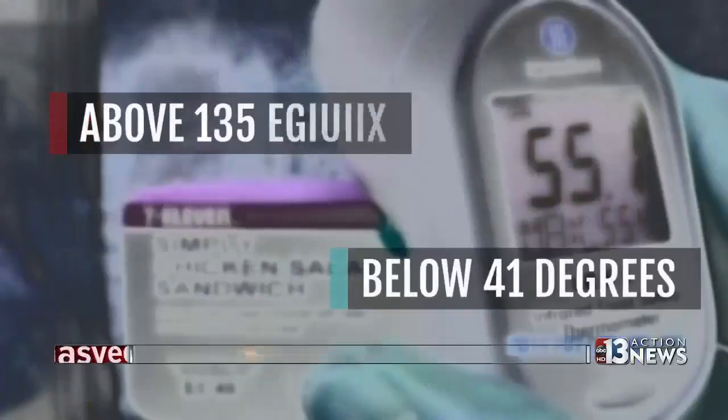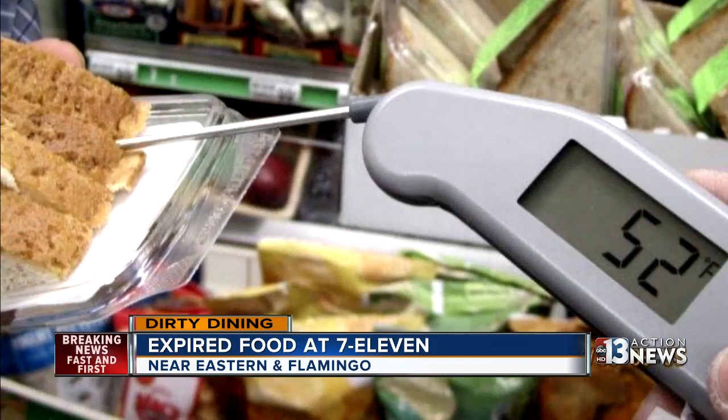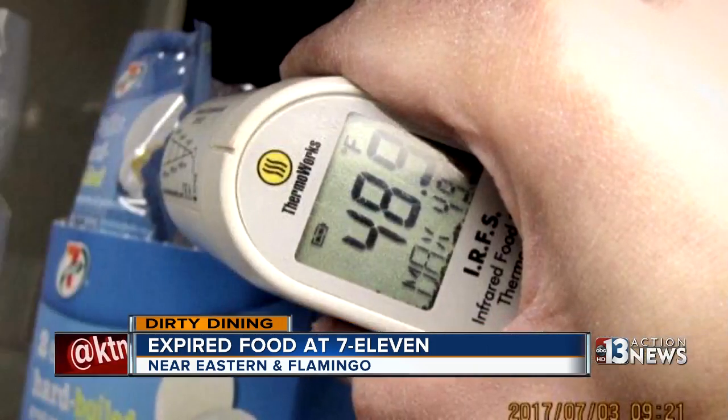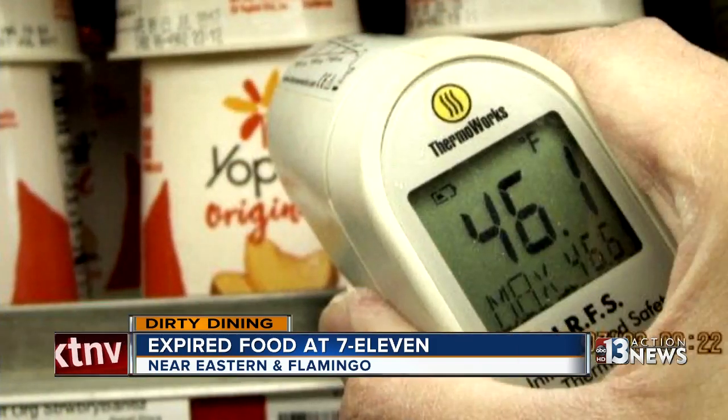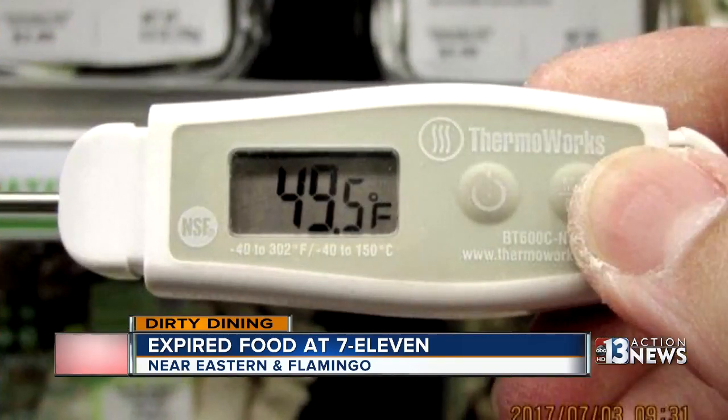Potentially hazardous foods have to be kept below 41 or above 135 degrees. Inspectors found multiple packages of egg salad, tuna fish, chicken salad, cut melons, raw eggs, yogurt, and burritos in the temperature danger zone. Since then, 7-Eleven has replaced the unit with a new one.